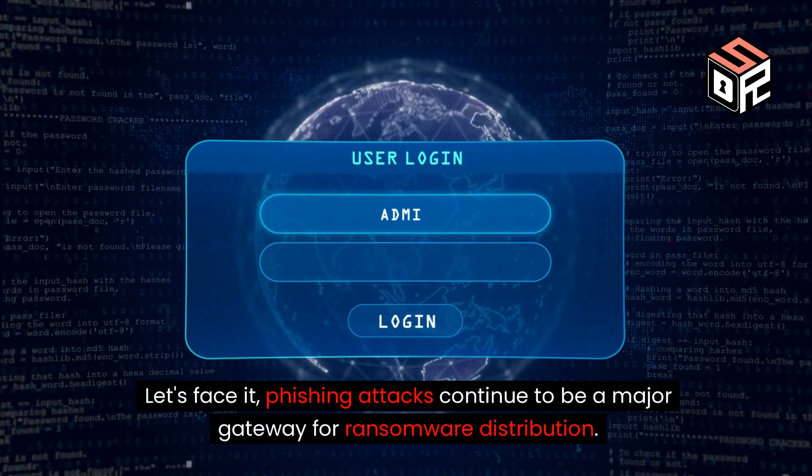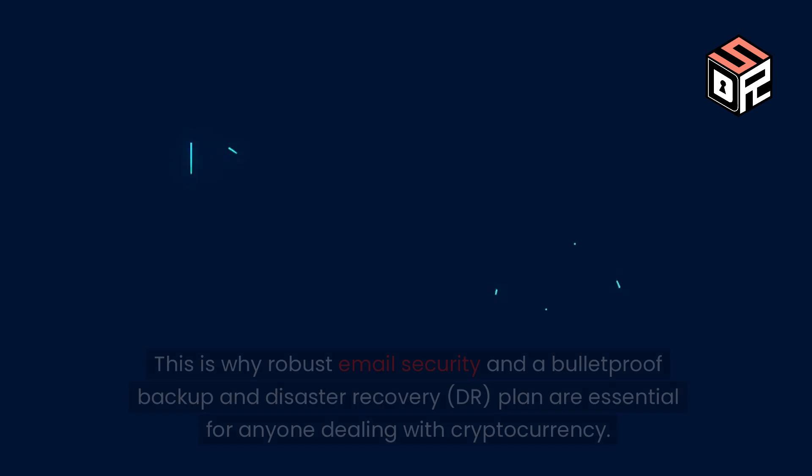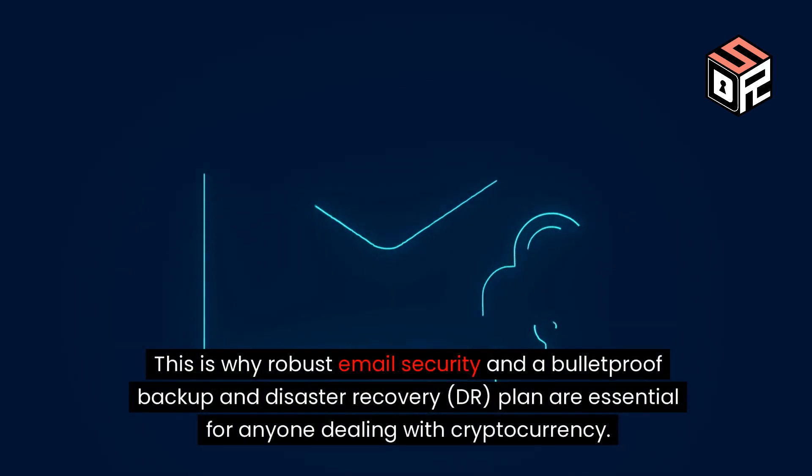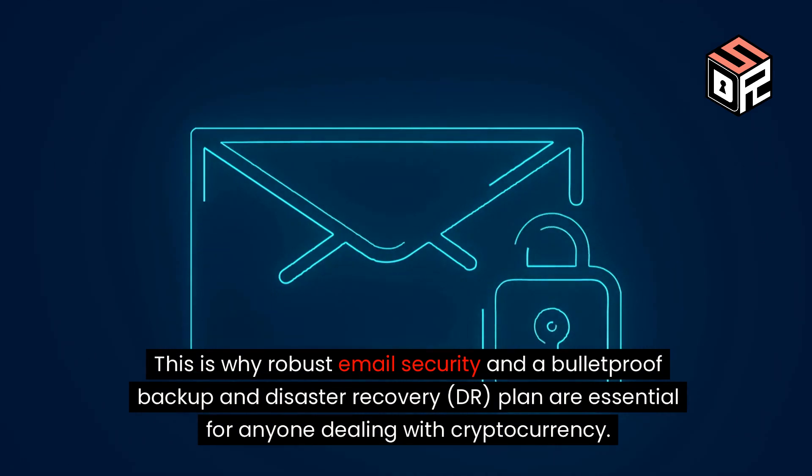Let's face it, phishing attacks continue to be a major gateway for ransomware distribution. This is why robust email security and a bulletproof backup and disaster recovery (DR) plan are essential for anyone dealing with cryptocurrency.